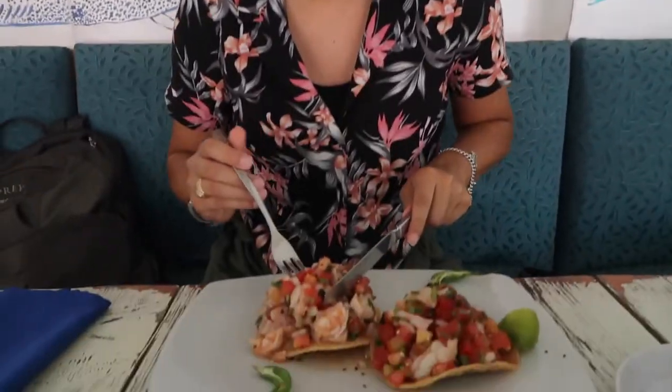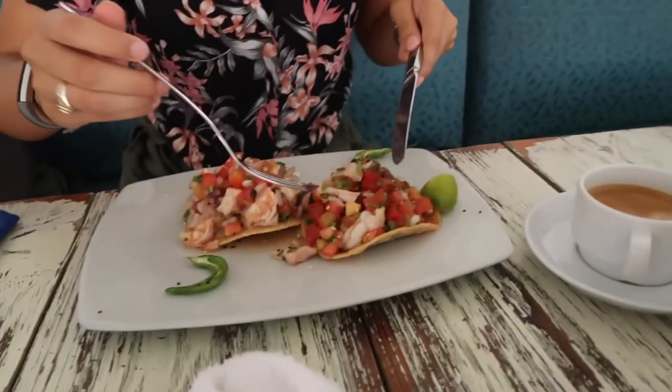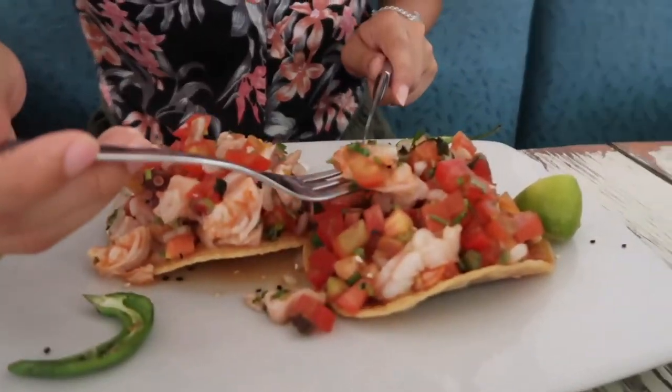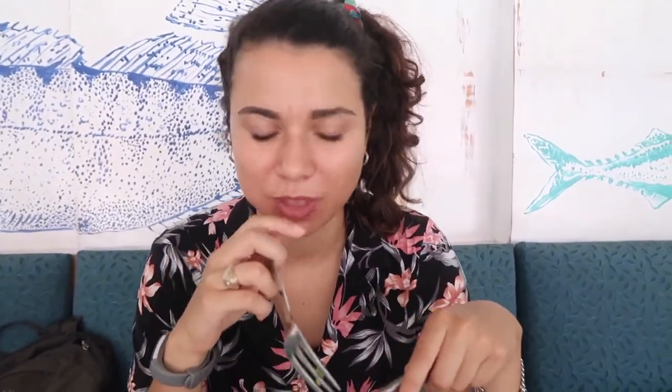The thing I hate about making food videos is that I have to be patient when it comes to showing y'all — I just want to dig in. This one is mixed and it has octopus and shrimp. So good. This one is just shrimp, so I know I'm going to like it a lot. Oh yeah, oh yeah — really good.